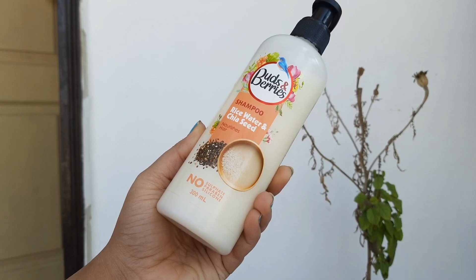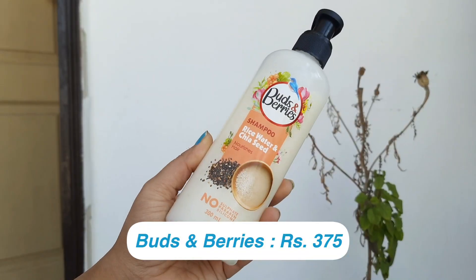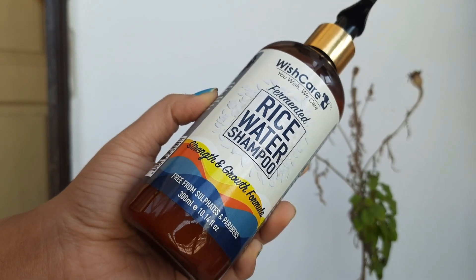Buds and Berries is a clear winner for me because my dry hair needs proper conditioning, and Buds and Berries did the job amazingly with just its shampoo. Both shampoos claim to be suitable for all hair types, but Wish Care didn't work for my hair type. On price — Buds and Berries 300ml is for 375 rupees and Wish Care 300ml is for 479 rupees, which is a little pricier. The best part of Buds and Berries is I don't need to use a conditioner, which saves quite a good amount of money.